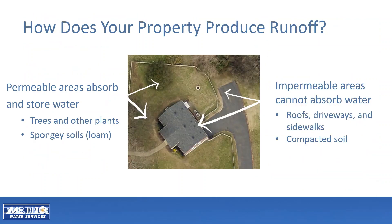Permeable areas of your property absorb and store water. Trees and other plants absorb water. Spongy soils, also called loam, store water for plant use. Impermeable areas of your property cannot absorb water. Roofs, driveways, and sidewalks are usually impermeable.